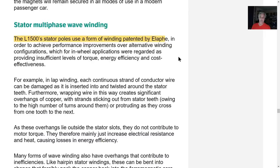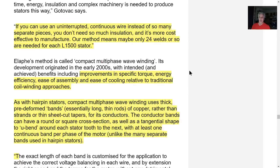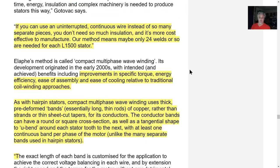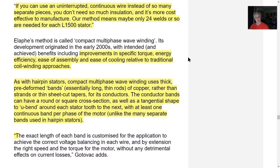Everybody else is basing their configurations on yesterday's tech. If you use uninterrupted continuous wire instead of many separate pieces, you don't need much insulation — it's much more cost-effective. Their method uses only 24 welds. They're using a totally different method than anybody else — kind of like one wire rope wound around the stator.